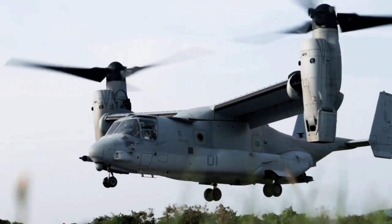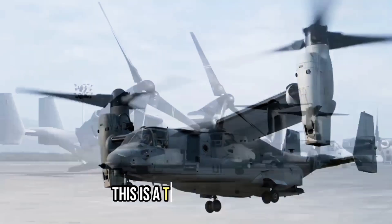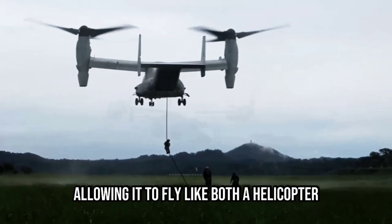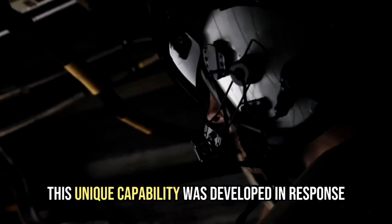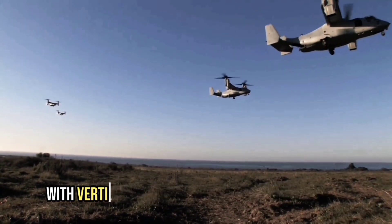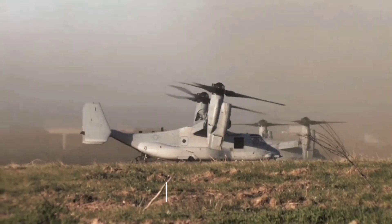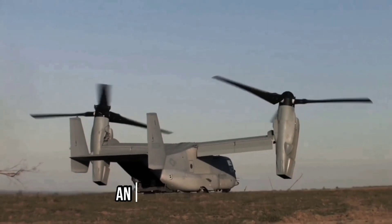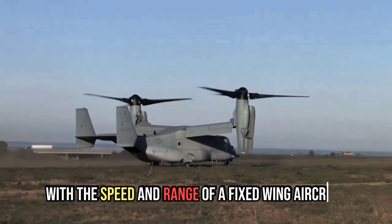First, let's understand why the V-22 Osprey was made. It is a tiltrotor aircraft with two rotors that can tilt, allowing it to fly like both a helicopter and an airplane. This unique capability was developed in response to the U.S. military's failed Operation Eagle Claw, which highlighted the need for an aircraft with vertical takeoff capabilities and high speed. As a result, Boeing and Bell Aircraft collaborated to create the V-22 Osprey.